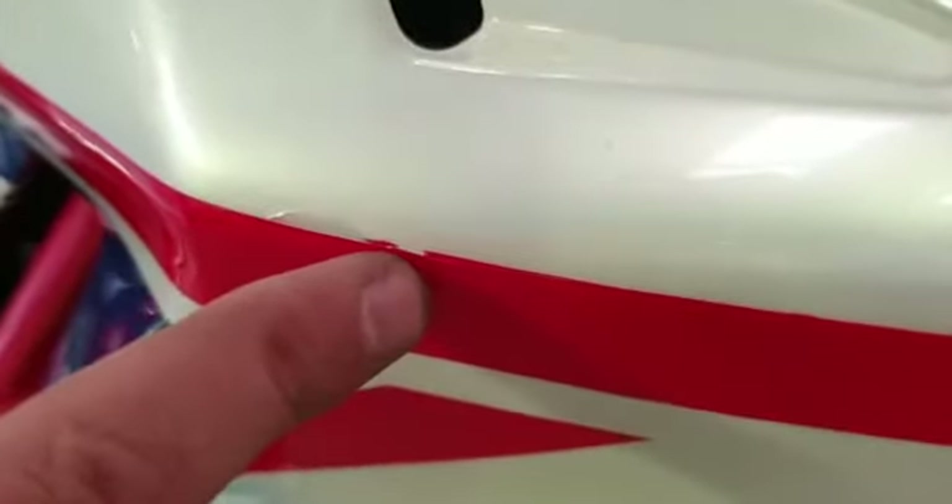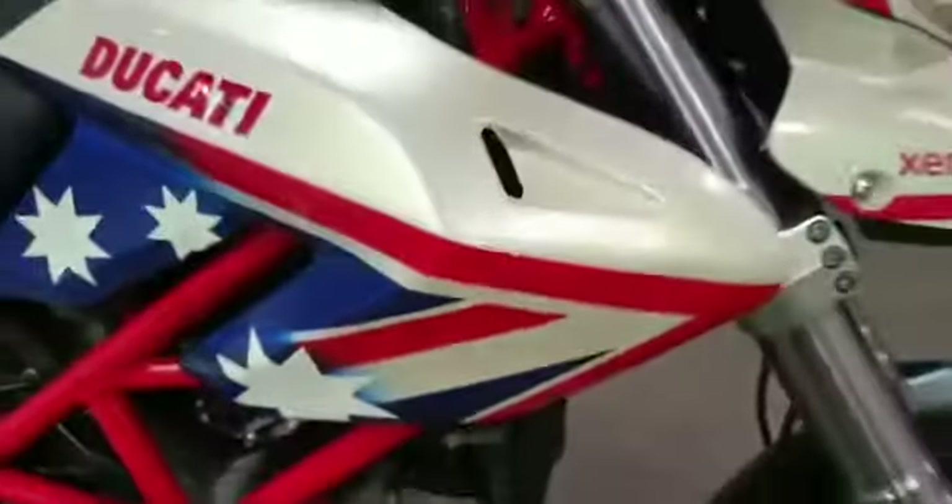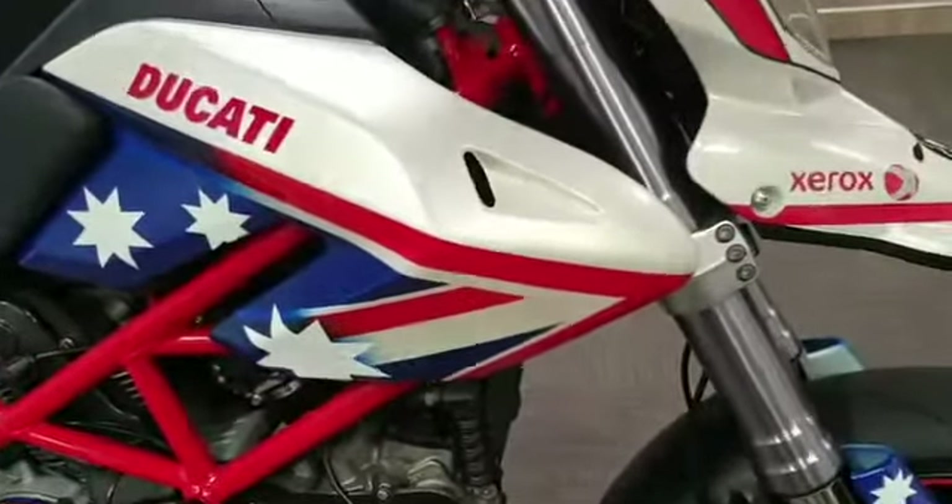There is a little mark along the side there — I'm not sure what's going on with that, but it doesn't make it too bad.